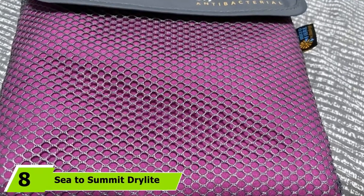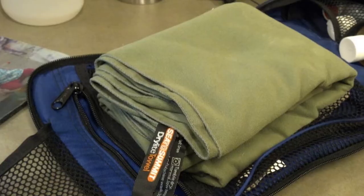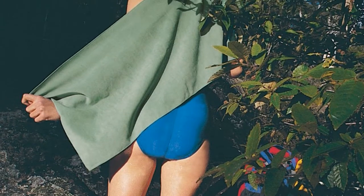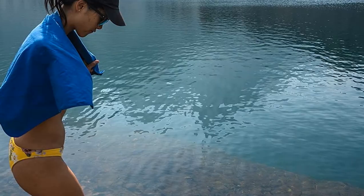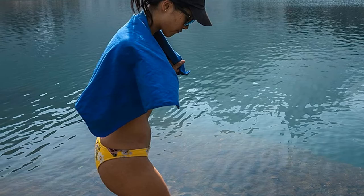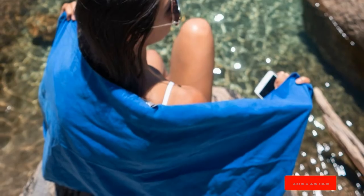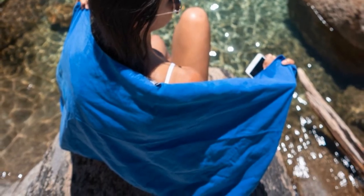The number eight position is held by the Seed to Summit Dry Light Towel. Whether heading out on a camping trip, spending the day at the beach, or working out at the gym, this travel towel from Seed to Summit is a great option. It features polyester and nylon microfiber construction with an ultra-suede finish that makes it soft, absorbent, and quick-drying. With six sizes ranging from 12 by 24 inches to 30 by 60 inches, a snap button tab allows for easy hanging, and each size comes with a convenient zippered mesh pouch for easy storage. The Dry Light comes in four different colors.